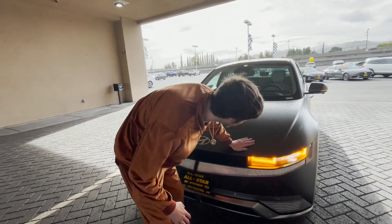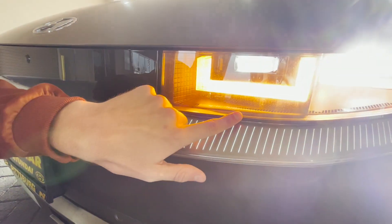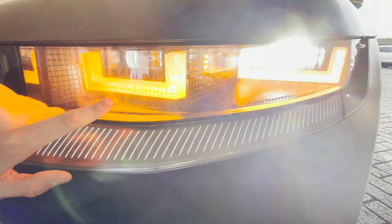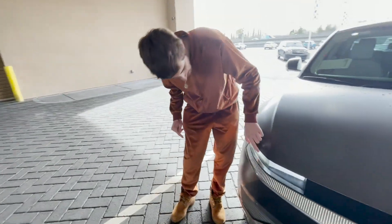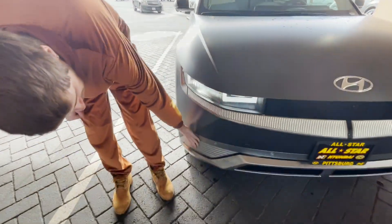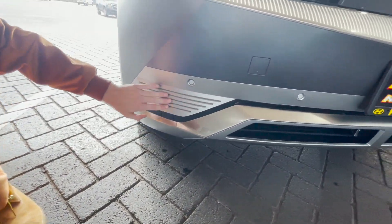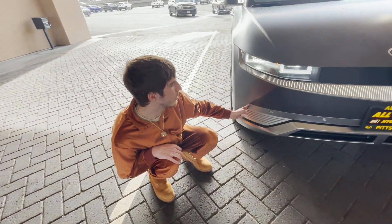Full LED headlights are standard on every vehicle, but since this is the Limited trim you get these special pixelated headlights. Do you guys see all the pixels in them? I think this one's really cool — it's all like cutesy and stuff. And then down here, you can tell this is the Limited because you get these little accent lines right here, which I think looks really good. This is a great way to bring the design of the car and make it more interesting without having to add some big groove.